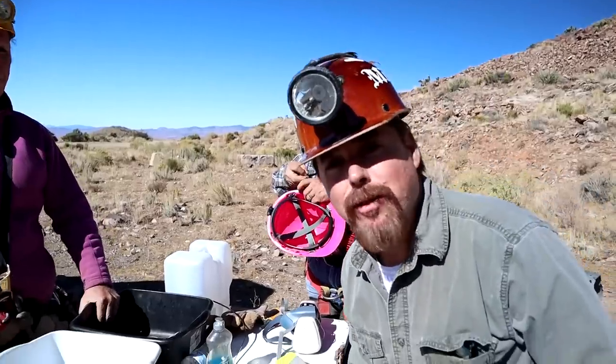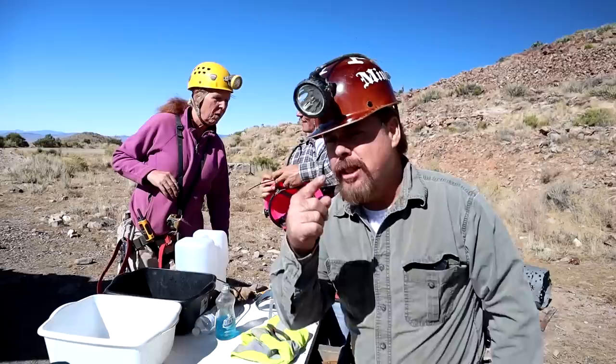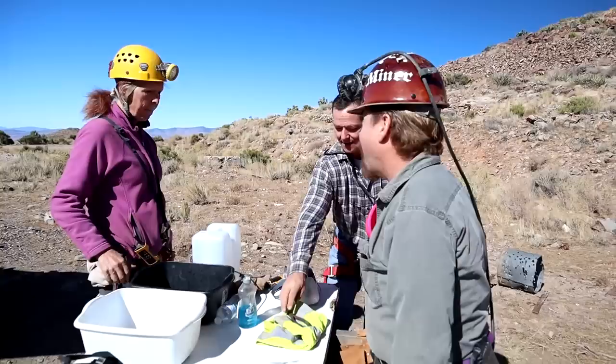In today's video, we're going to do some mine exploring in one of the biggest gold mines in Nevada. I'm going to teach you some geology, do some rappelling, and try to get into spots that nobody's been to. All that and a whole lot more.